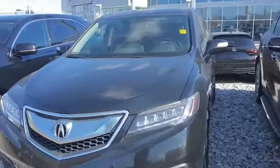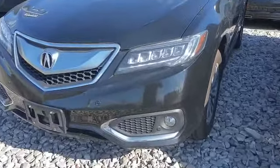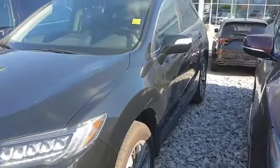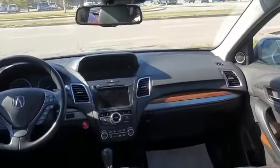It comes with dual LED headlights, fog lights, front parking sensors, and it's actually in mint condition. Now let's go inside.